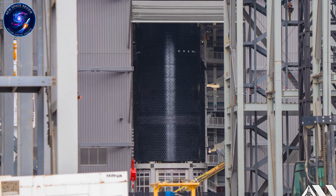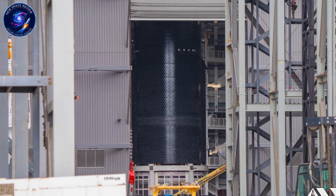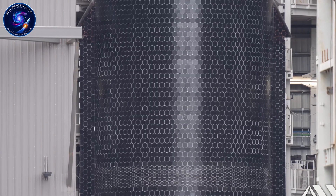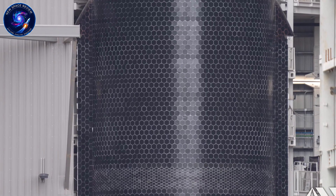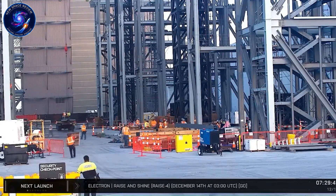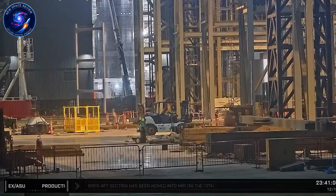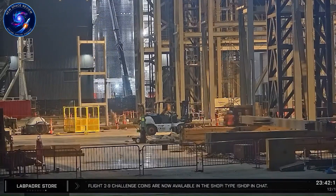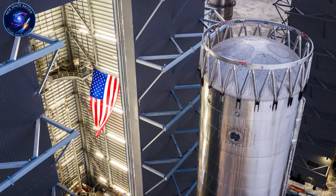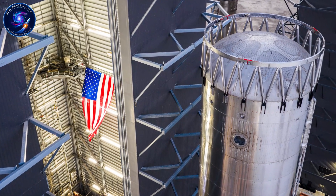When those six Raptor 3 engines finally bolt onto S-39, they'll be connecting to a vehicle that's been validated at every level. That's not luck, that's strategic patience. The static fire test comes next, and this one carries serious weight. S-39 will return to Massey with engines installed, and SpaceX will conduct the first public demonstration of Starship V3 powered by Raptor 3. The SQD system has been ready since November, the ground infrastructure is in place, and the test stand is clear. A successful static fire effectively ends the validation campaign and opens the door for flight operations.